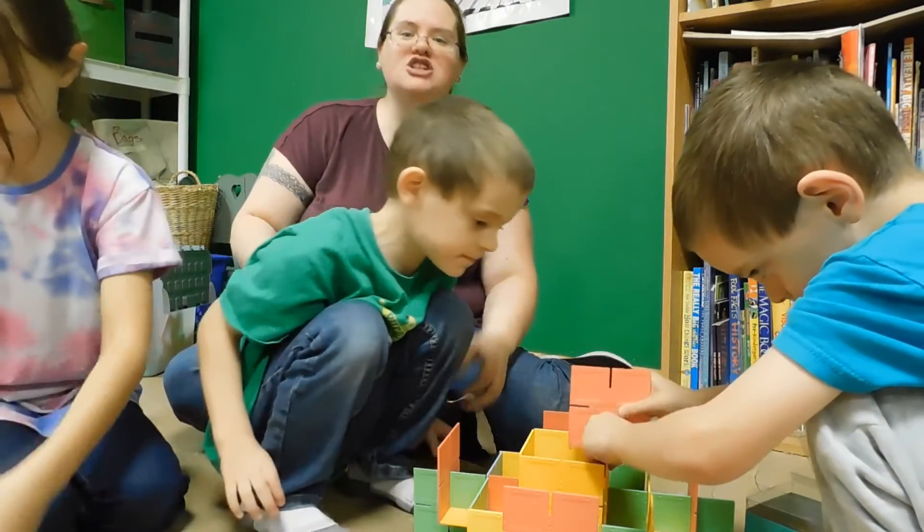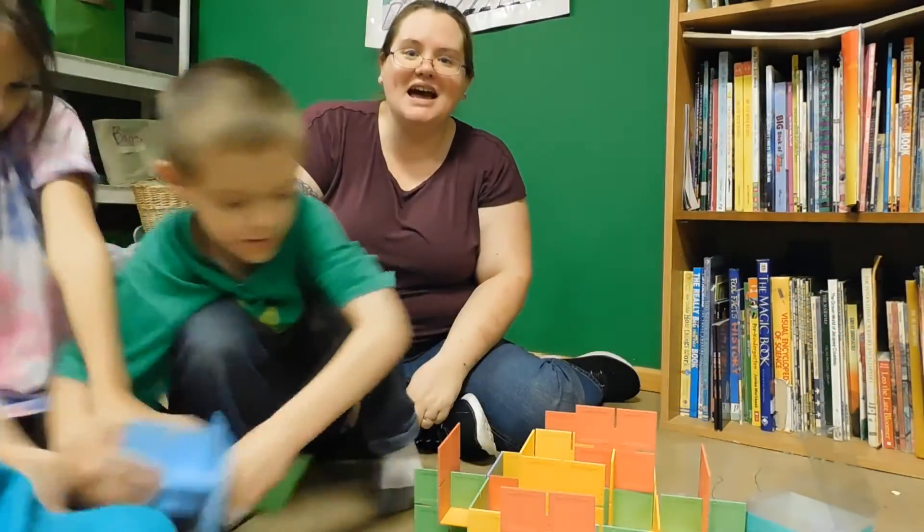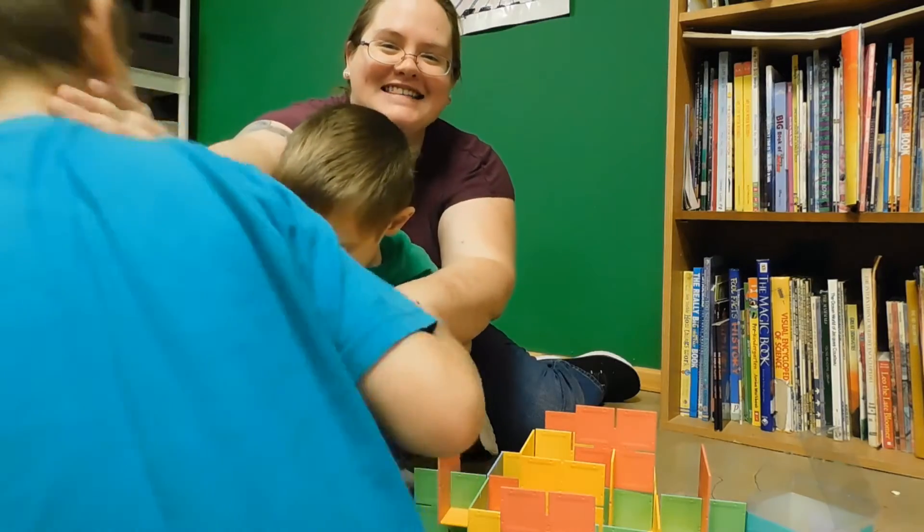This is Random Sam saying: escape from the crazy, enjoy the fun, and make every day count. Bye, guys!